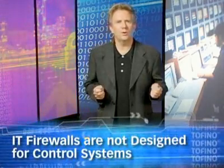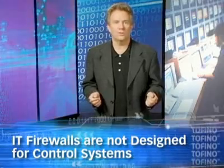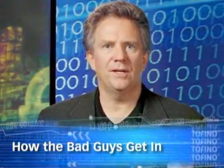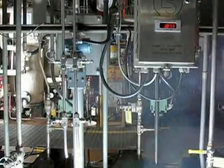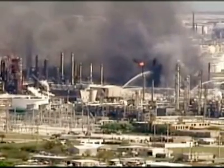Traditional IT firewalls work, but they're designed to protect the IT department's servers, not control systems. Today's attacks bypass your existing firewalls by entering your control networks through secondary pathways, like infected laptops, remote access over VPNs, or even serial lines and modems. Even a single USB key can shut down your entire plant — not to mention disgruntled employees, hackers, or competitors that are actively trying to embarrass your company.